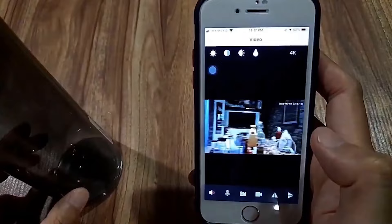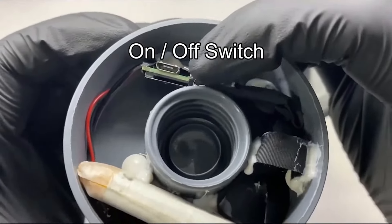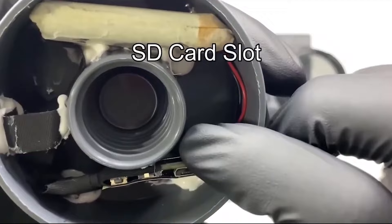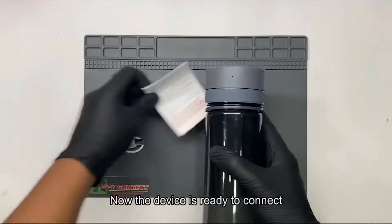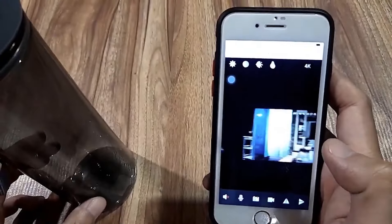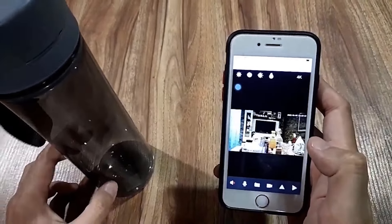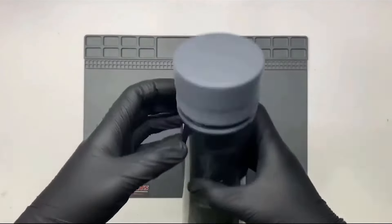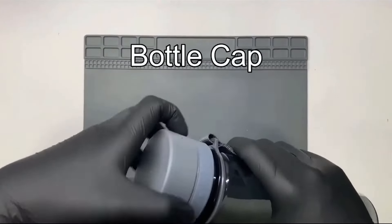Spy bottles find applications in both professional and personal contexts, from investigative journalism to private investigations and even as a means of ensuring personal security. As technological advancements continue, spy bottles exemplify the fusion of covert operations with inconspicuous everyday items, highlighting the evolving landscape of surveillance tools. However, the use of such devices raises ethical and legal concerns.